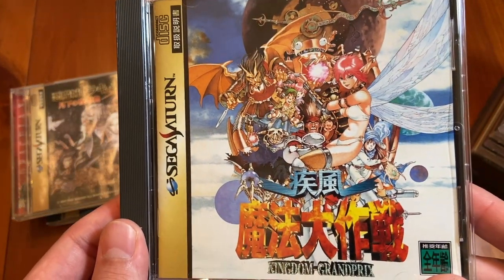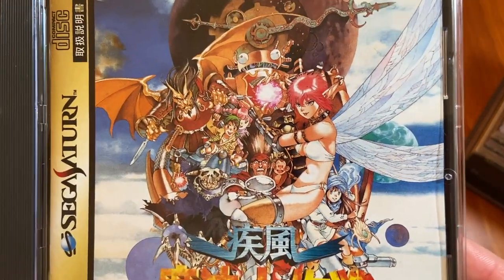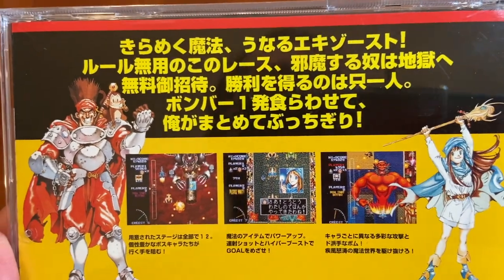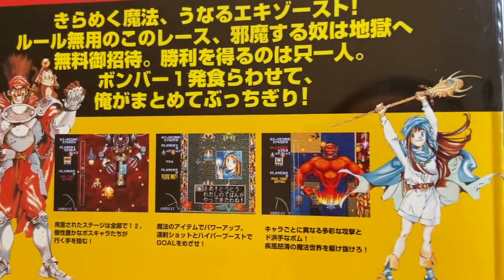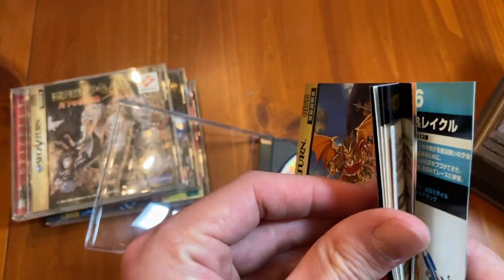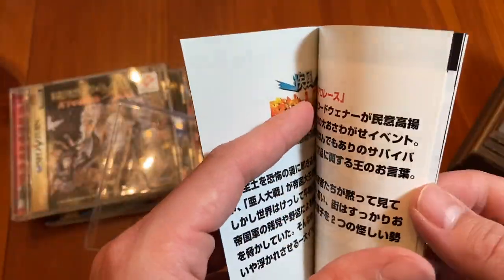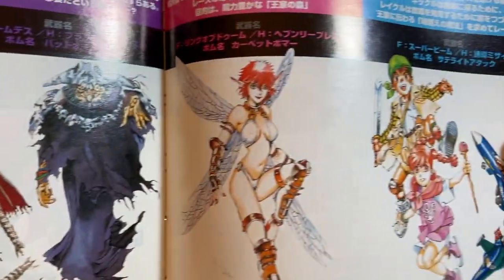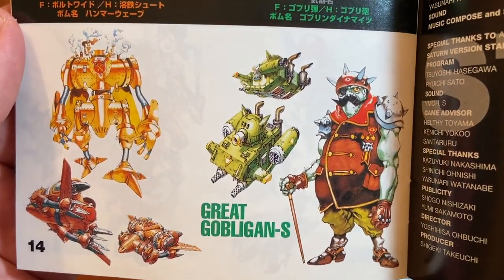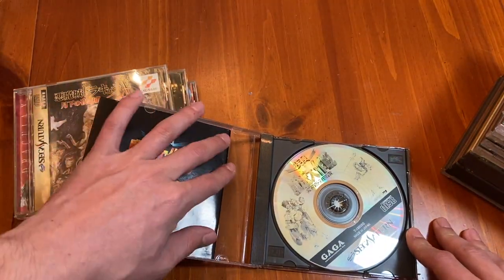Next up we've got — I forgot how to pronounce it — Mahou Daisakusen Kingdom Grand Prix. This is a rising/aiding game that combines vertically scrolling shooting with a racing game. I actually don't like it that much — I wish I liked this game more. The artwork's really cool, the graphics are great, but it just doesn't hit me in the way I felt like it should. It's a fine game. It's about $60 now, and if you're into scrolling shooters, sure, go ahead — but I would not put this at the best in class.